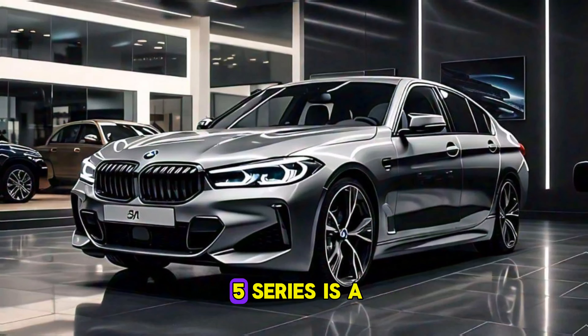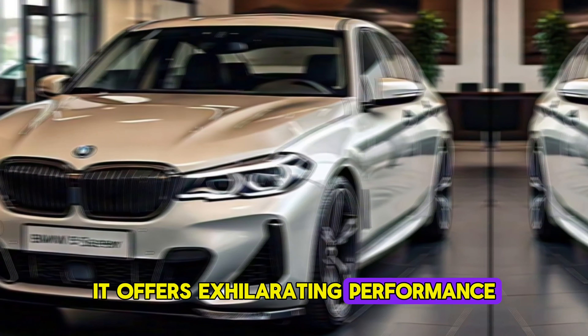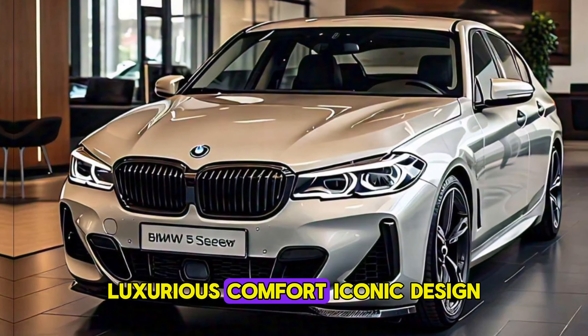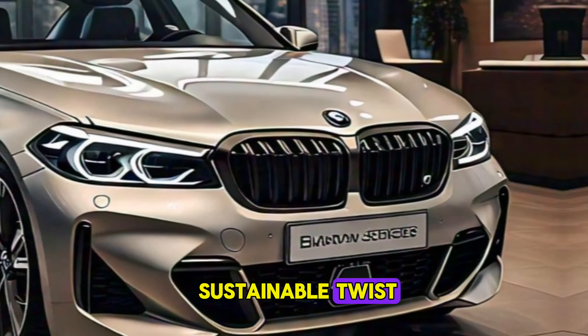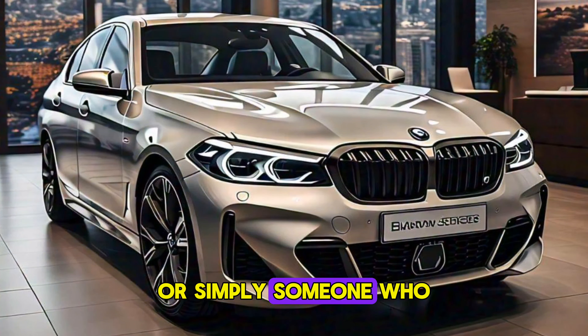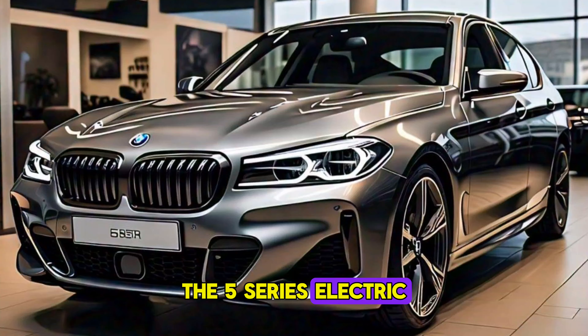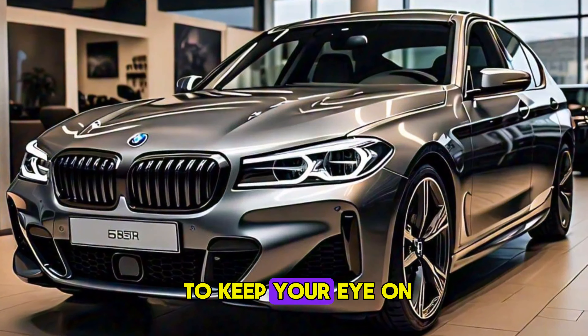The all-electric BMW 5 Series is a game-changer. It offers exhilarating performance, luxurious comfort, iconic design — and all with a sustainable twist. Whether you're a tech enthusiast, a driving aficionado, or simply someone who values luxury with a conscience, the 5 Series Electric is definitely a car to keep your eye on.